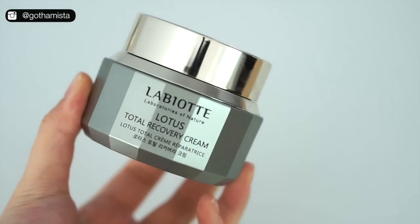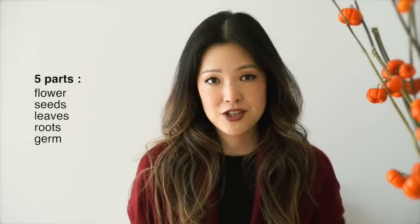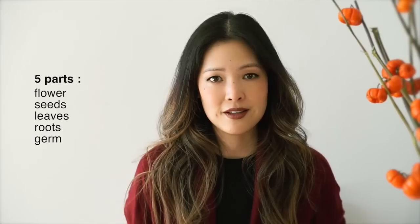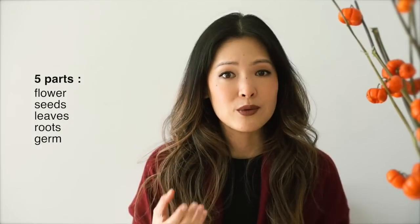What interested me in Labiat's Lotus Total Recovery line is that the key ingredients all come from the Lotus plant. This brand stands for Laboratories of Nature — they are a naturopathic skincare line that uses botanical ingredients. What's really unique about the Lotus plant is its ability to mimic mucin, so it's like a botanical mucin, which is such a great humectant and so good at hydrating your skin.